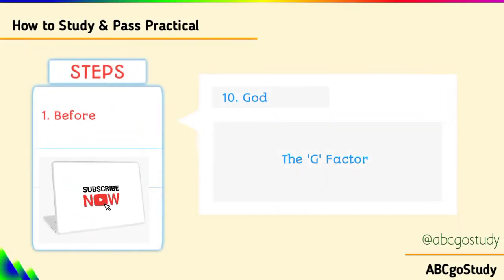And after the examination, include God. Don't forget to click the subscribe button and the notification bell. I will see you in the next video. Bye-bye.